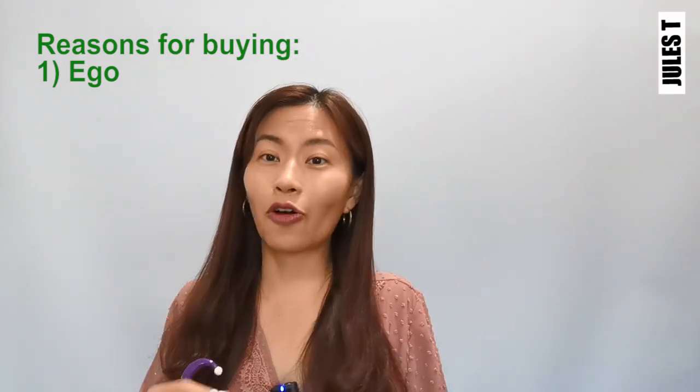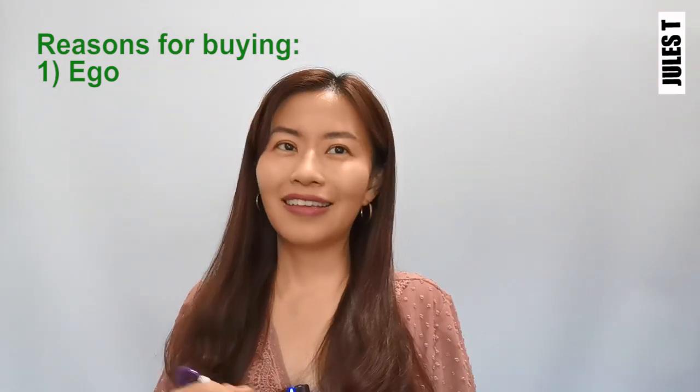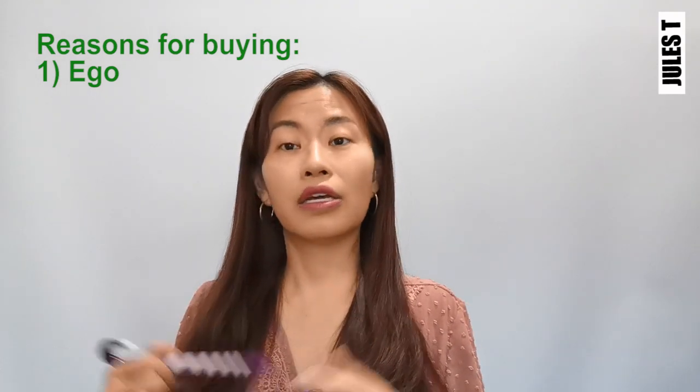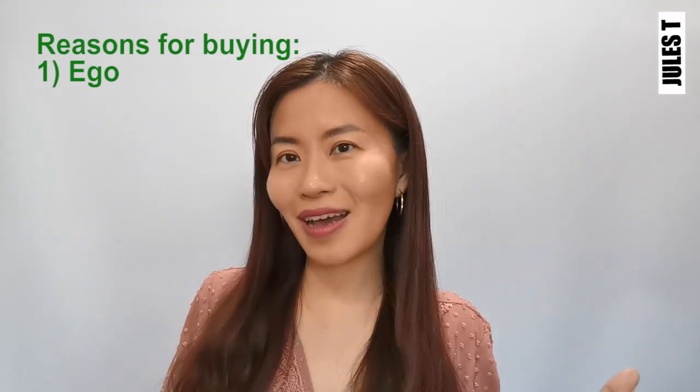Basically, I'm shopping because of my emotions — because it makes me feel happy and confident. What about your clients? Are they buying a house because they have some kind of ego to maintain? Is it because they want to show society that they are doing well?